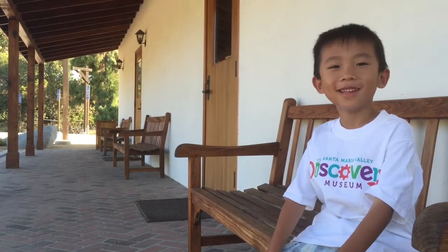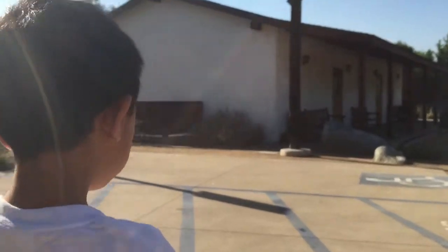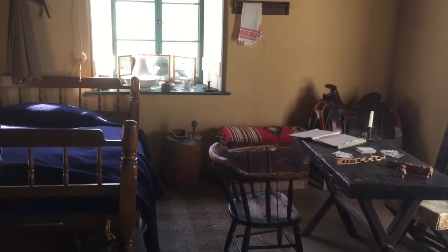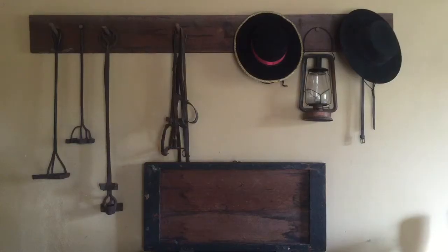We're at Rancho Los Cerritos. This is an adobe residence built in Southern California during the Mexican period. This rancho was built in 1844. The house is furnished as it would have been when Joseph and Bixby lived there.